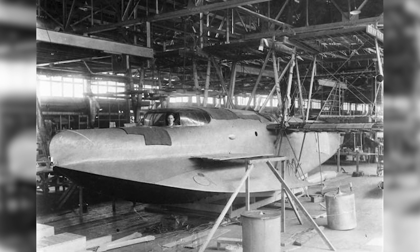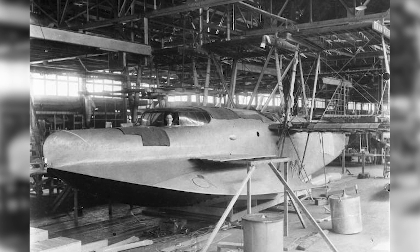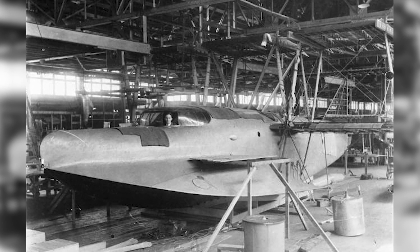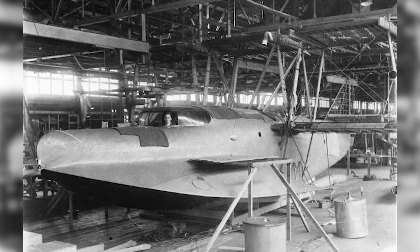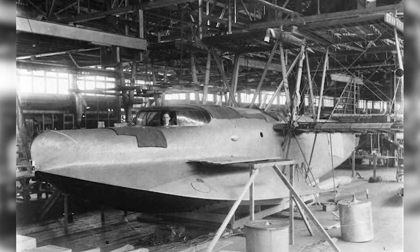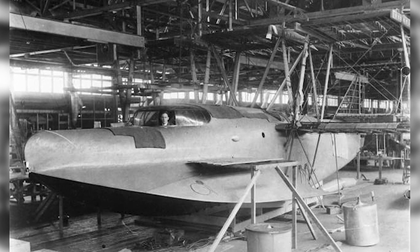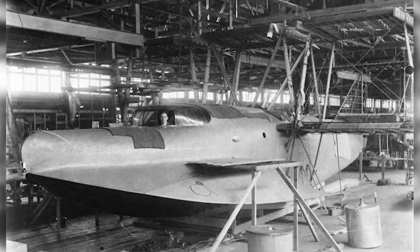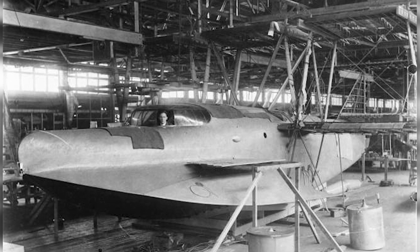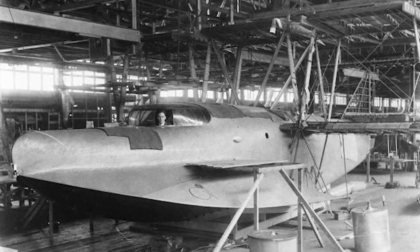The completed prototype differed somewhat from the press depiction, in that it did not feature equal span wings. Rather, its uppermost wing had a wingspan of 134 feet, or 40.8 meters, and the other wings had different spans, all of which were significantly shorter than that at the top. Instead of the claimed six engines, the triplane was to be powered by four Curtis V-4 engines, each with an output of 250 horsepower. These engines were to be installed on the middle wing, which was not common for the time.